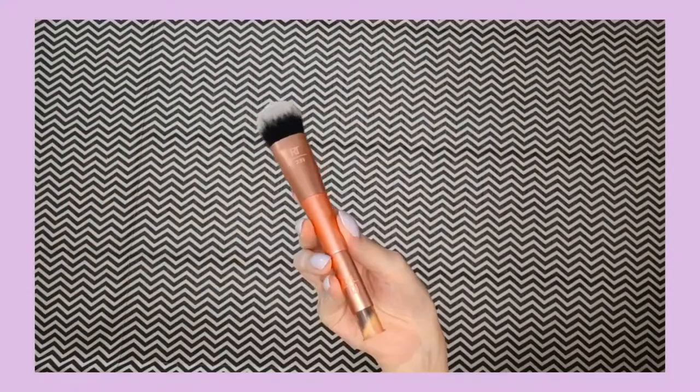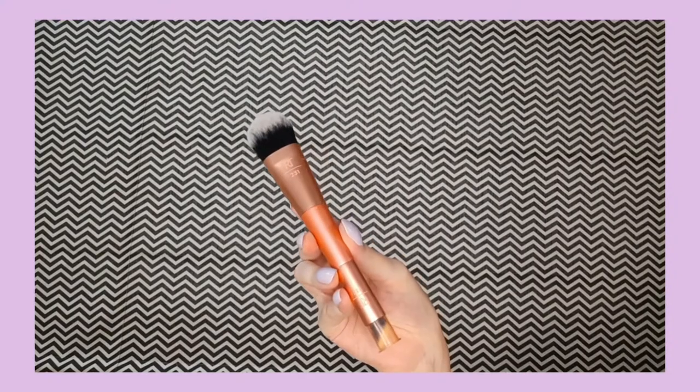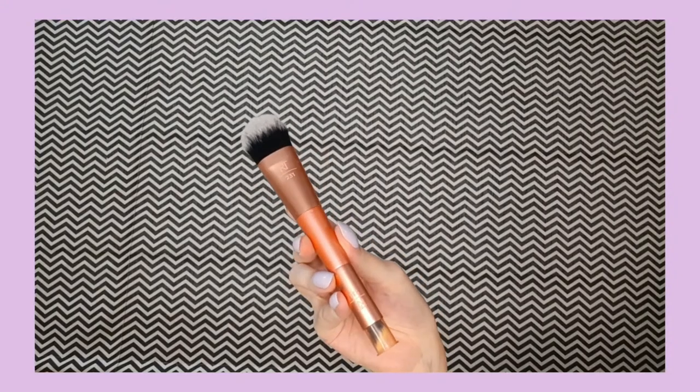I almost forgot — I also got this brush by Ideal Techniques. It's a dual-ended brush: one side you can use for your concealer and the other side for your foundation. I really like it — it's very useful and multi-purpose.